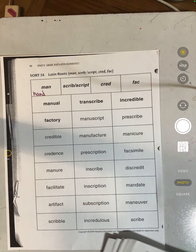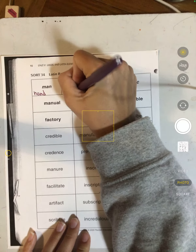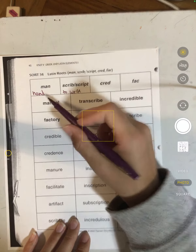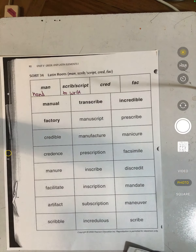Then if we look at "scribe" or "script," that means to write. Manuscript is a combination of both, so it's written by hand. Transcribe is when you write something down — you write out what is being talked about.